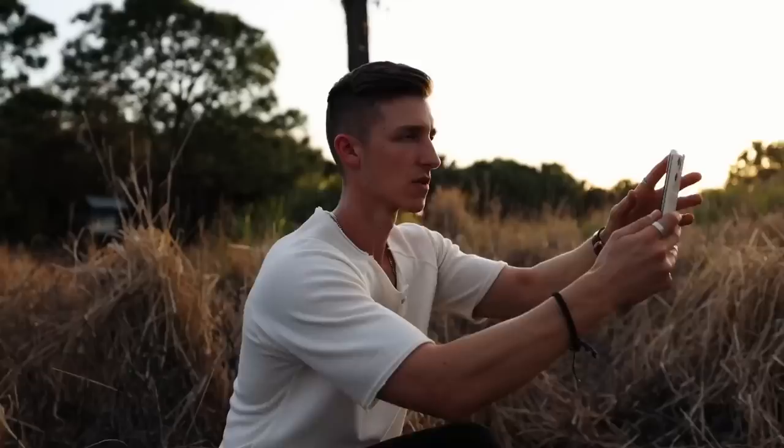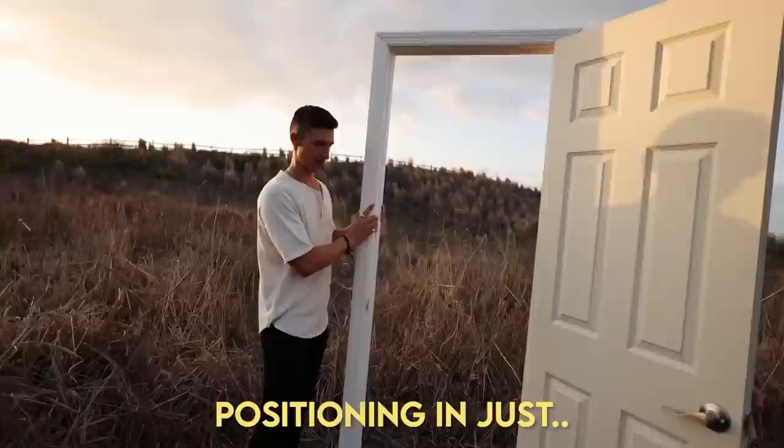We just shot a whole bunch of practice shots and they are looking incredible. Now we're just going to tilt this door a little bit more — the positioning is just ever so slightly off. Hopefully this will showcase the shot a little bit better.